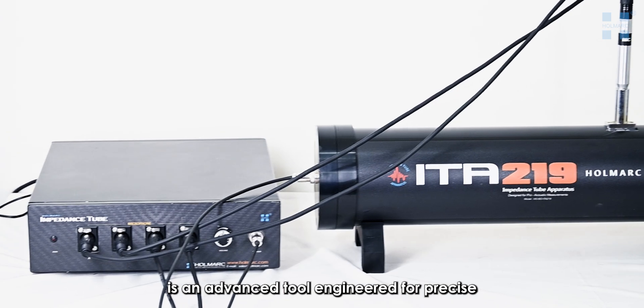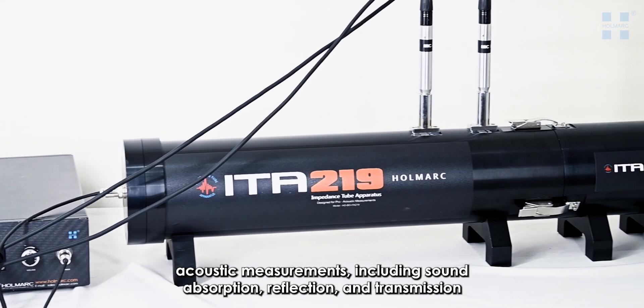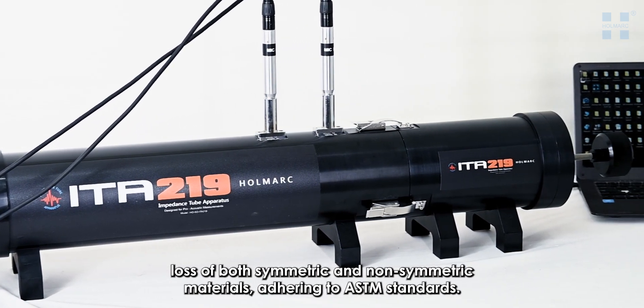Hallmark's Impedance Tube Apparatus, model HRAEITA-219, is an advanced tool engineered for precise acoustic measurements, including sound absorption, reflection, and transmission loss of both symmetric and non-symmetric materials.